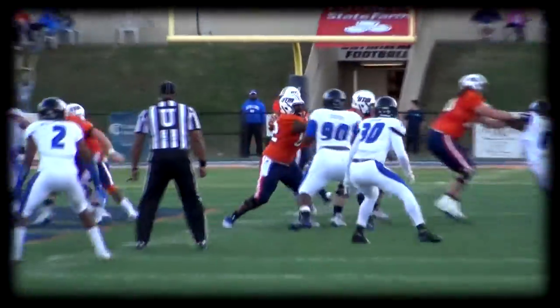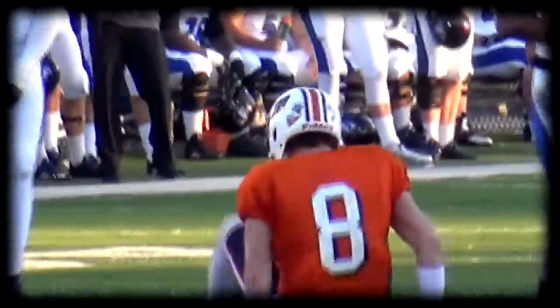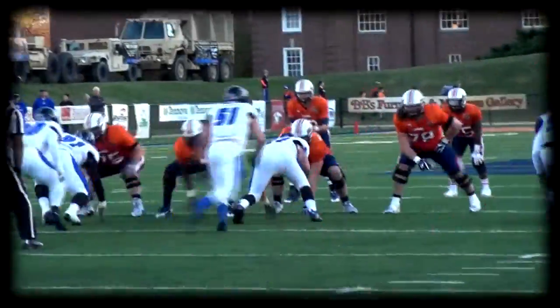First down to the 44, on the right, one to the left, out of the gun, it's Jared. Jared throws it on the out, it's tipped, and tipped into his hands — it was juggled by William Tanner.